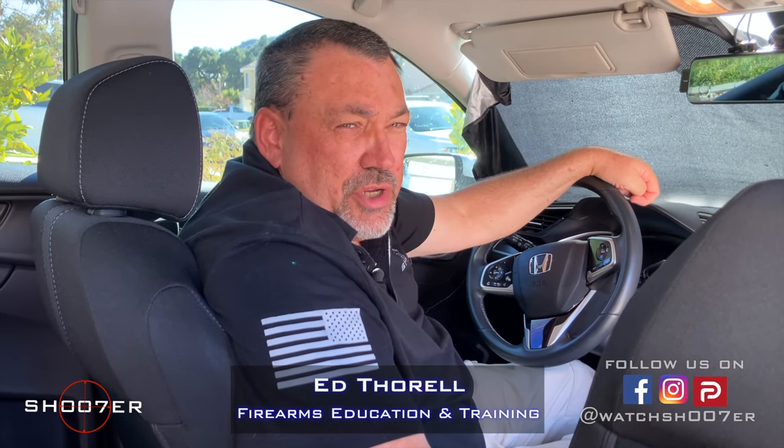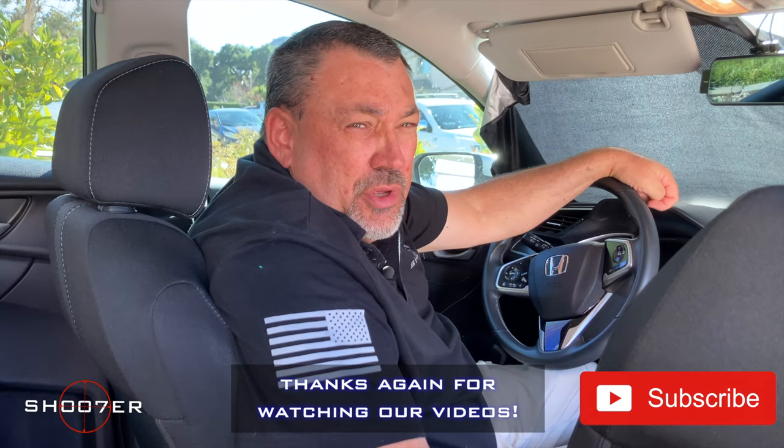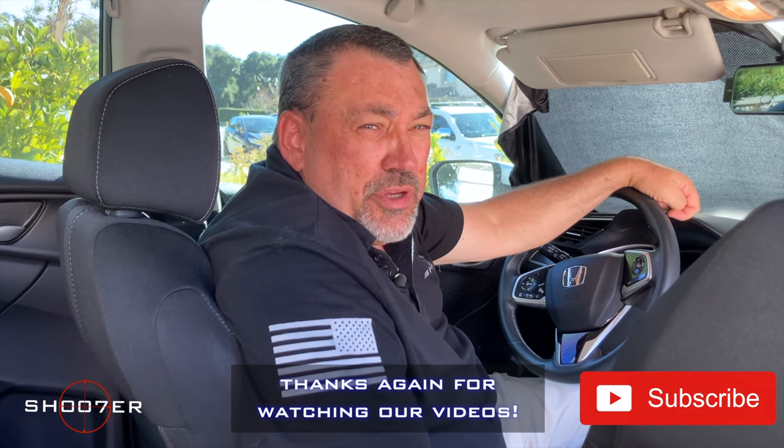Thanks for joining us on Shoot of the Series. My name's Ed Thorell from Firearms Education and Training, and we'd like to thank all of our subscribers and viewers for sticking around and helping us get good traction.